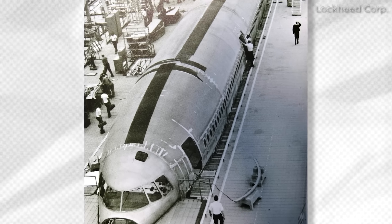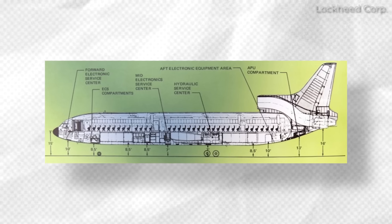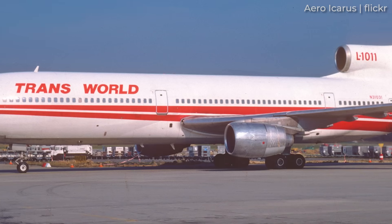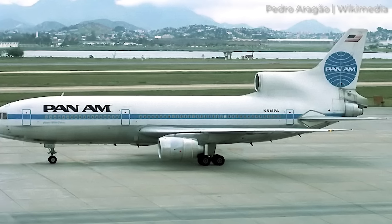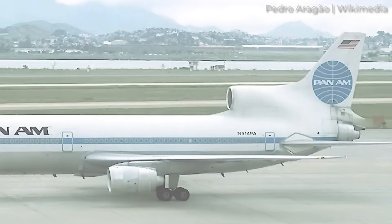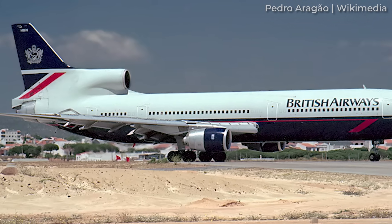Lockheed, however, got unlucky with production delays at Rolls-Royce. Nonetheless, the L-1011 would go on to serve some of America's biggest airlines for the next few decades, including Delta, United, Eastern, TWA and Pan Am. Across the pond, British Airways was also a major operator of the TriStar.